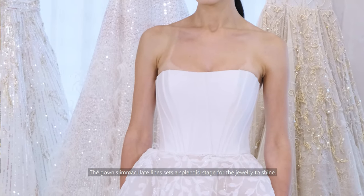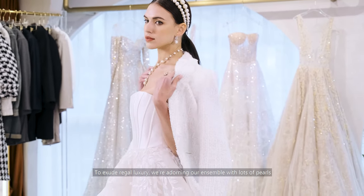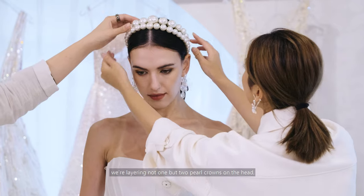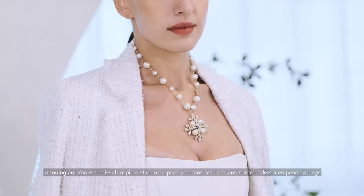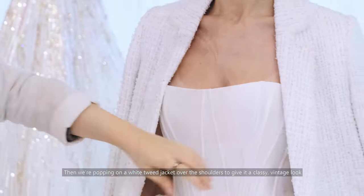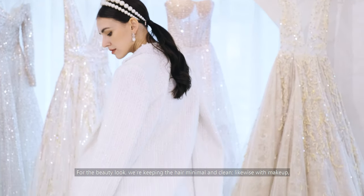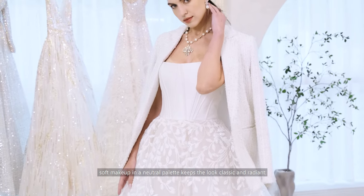The gown's immaculate lines set a splendid stage for the jewelry to shine. To exude regal luxury, we're adorning our ensemble with lots of pearls — layering not one but two pearl crowns on the head, donning an ornate medieval-inspired statement pearl pendant necklace, and some understated pearl earrings. Then we're popping on a white tweed jacket over the shoulders to give it a classy, vintage look. For the beauty look, we're keeping the hair minimal and clean. Likewise with the makeup — soft makeup in a neutral palette keeps the look classic and radiant.